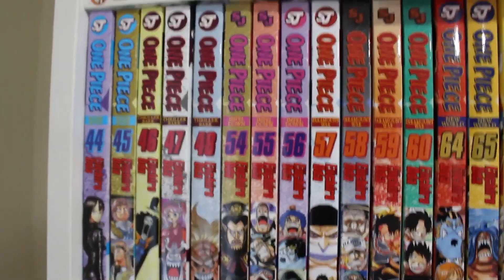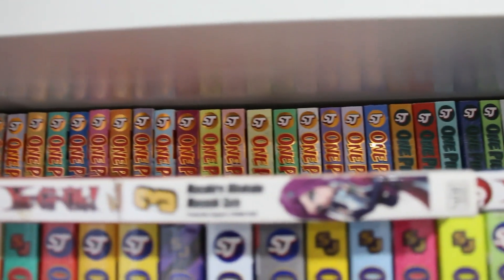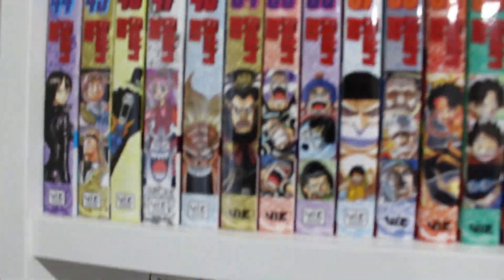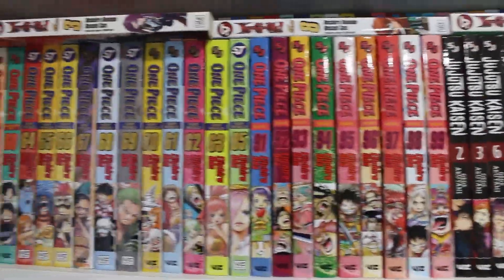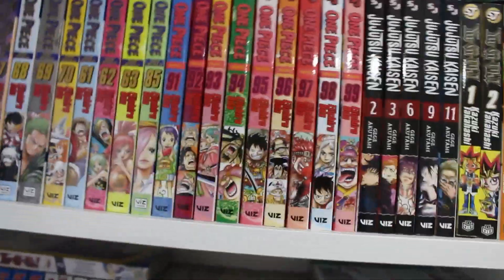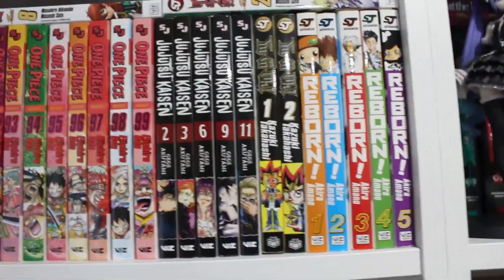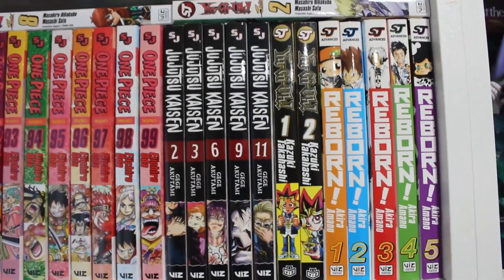Platinum End is by the same creator of Death Note and Bakuman. Next we have volumes 1 to 23 of One Piece gold foils, volumes 1 to 48 of One Piece, and then volumes 54 to 99 of One Piece. There are some volumes missing in between — I'm missing quite a bit — but it's almost caught up to date.